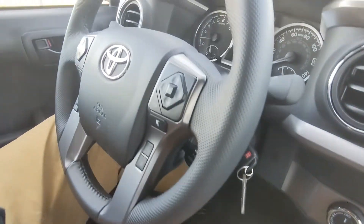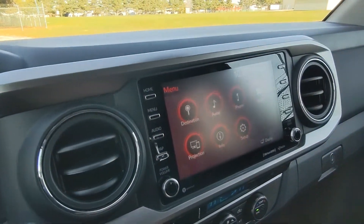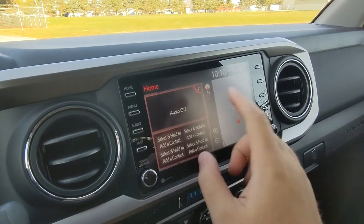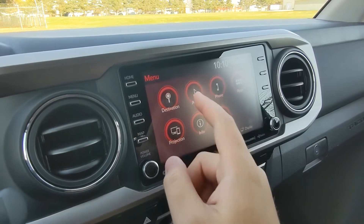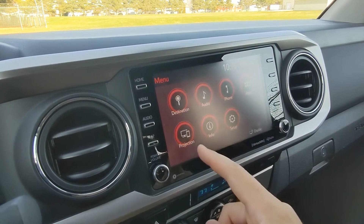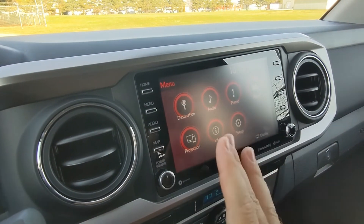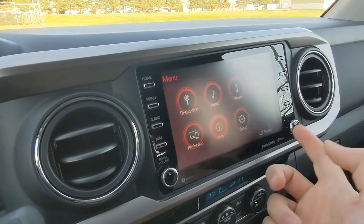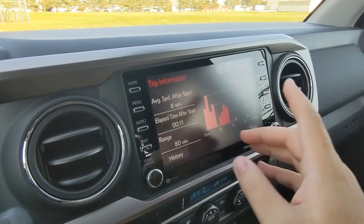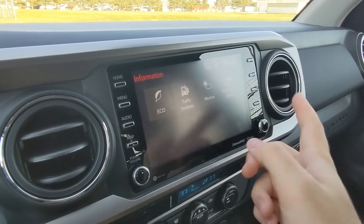The steering wheel uniquely features an old-school manual key. Moving to the navigation display — this is the menu screen, but you also have a home screen which can be customized. On the menu screen you have destination, audio, phone, apps, and projection — so if you connect your phone to the vehicle, this is where Android Auto and Apple CarPlay pop up.